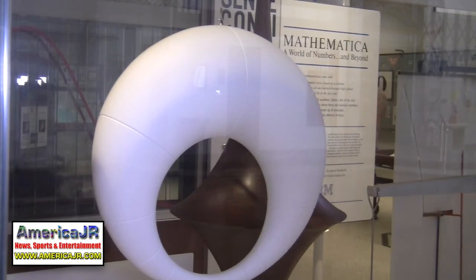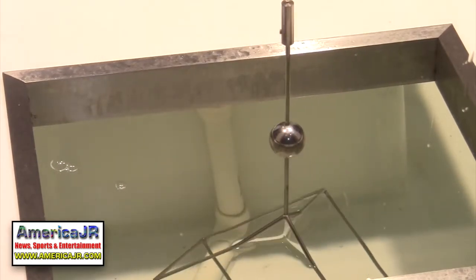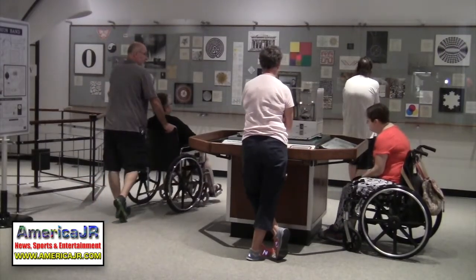I understand there are only two other exhibits like this in the world — is that correct? There are three Mathematica exhibits in total. One is in Boston, originally from Chicago, and one is at the Hall of Science in Queens, New York, originally from Los Angeles. This is the third version, partially created for the New York World's Fair of 1964 and 65, then later assembled as a third Mathematica for the Pacific Science Center in Seattle. It is a permanent exhibit — not temporary. That shouldn't mean putting off a visit forever, though. You definitely should make a plan to come see it.